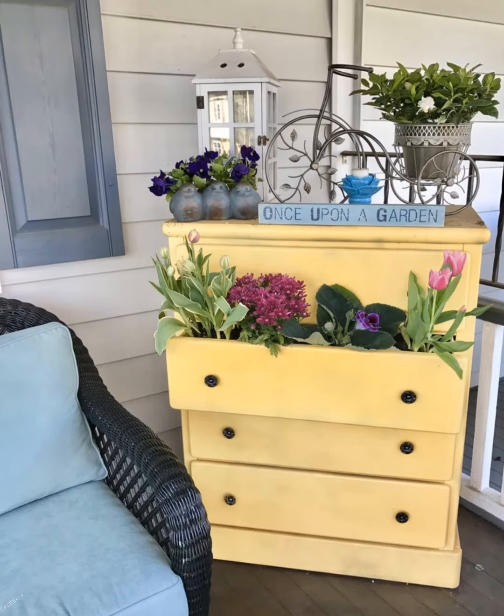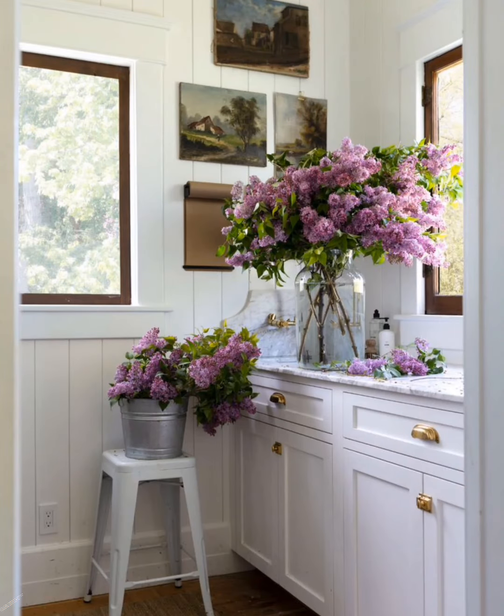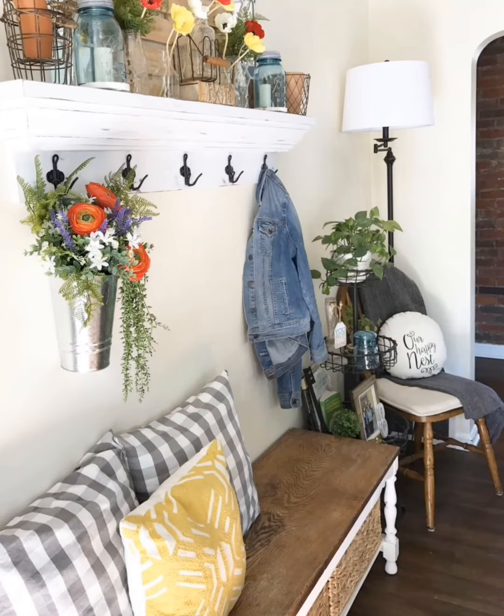Expose beams if possible — expose wooden beams on the ceiling for an authentic farmhouse look. Mason jar lighting: use pendant lights with mason jar shades to bring a touch of DIY charm to your space.